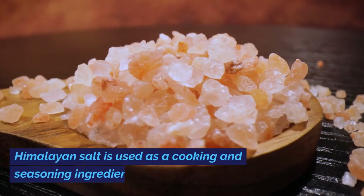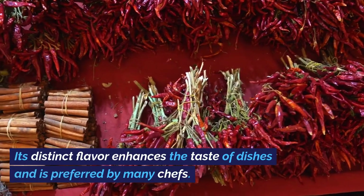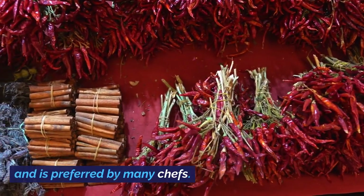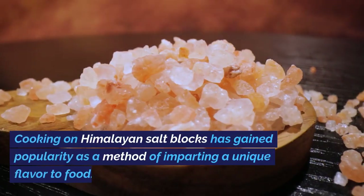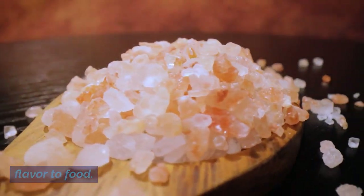Himalayan salt is used as a cooking and seasoning ingredient. Its distinct flavor enhances the taste of dishes and is preferred by many chefs. Cooking on Himalayan salt blocks has gained popularity as a method of imparting a unique flavor to food.